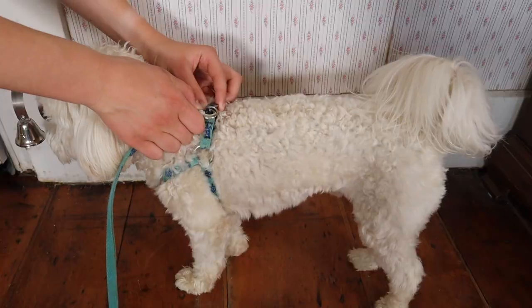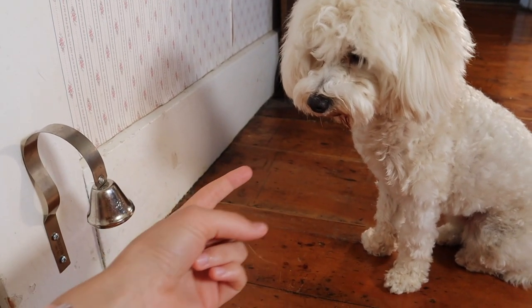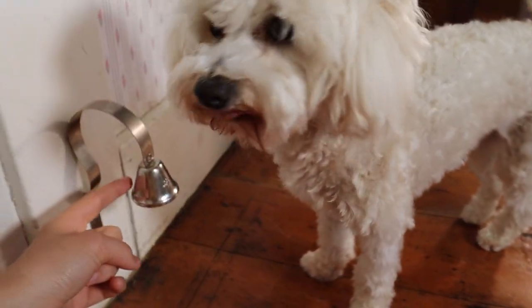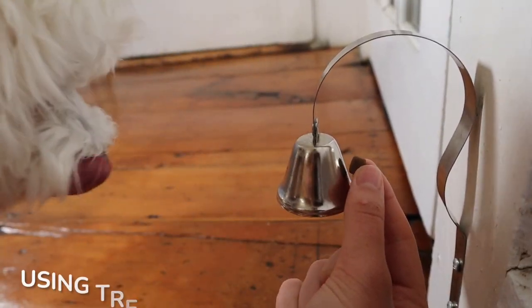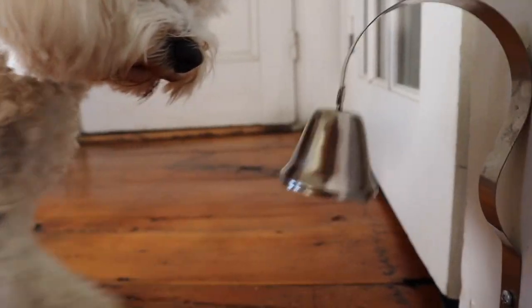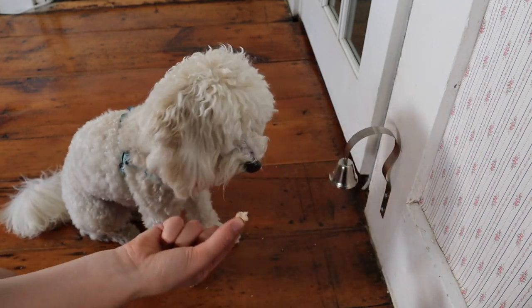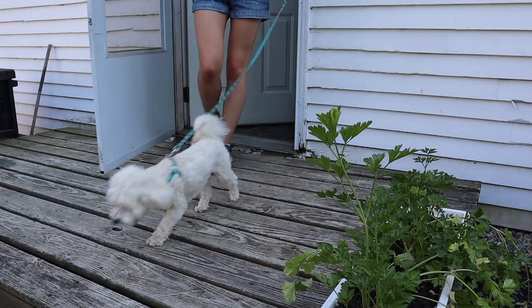Once Roscoe mastered the touch command we began to apply it to the bell. So we put on his leash and got ready to go outside to go potty, then we stopped by the door where the bell was, pointed to the bell and told him the command touch. At first he was a bit confused and reluctant — I think he was both scared of the loud noise the bell made as well as the vibration on his nose. Sometimes we'd hold our hand next to the bell to entice him since he was so used to touching our finger. The times he did ring the bell with his nose it was a very faint noise, but nevertheless we gave him lots of praise and took him out immediately afterwards.